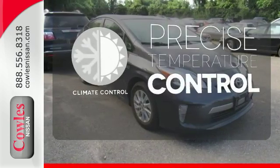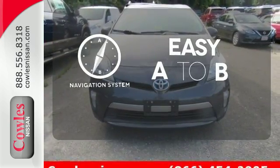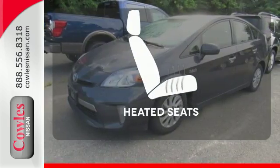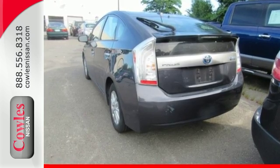Select the perfect temperature with the climate control. Feel confident getting from point A to point B with the navigation system. Wrap yourself in the comfort of heated seats. Test drive this Prius and start saving money today.